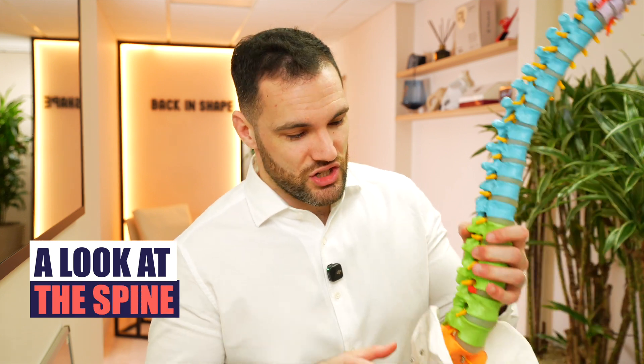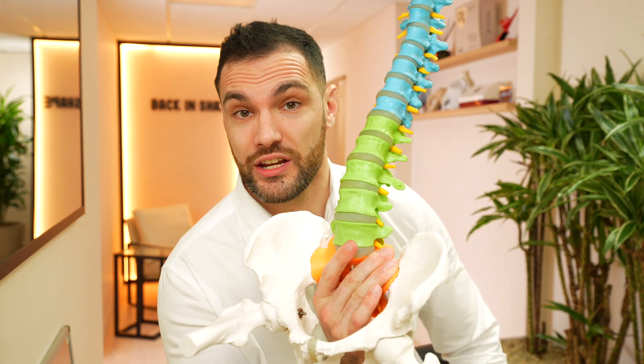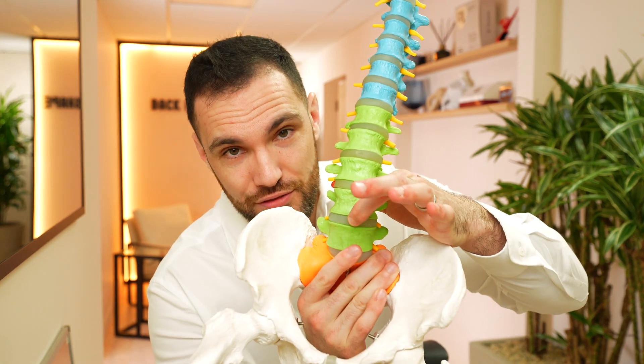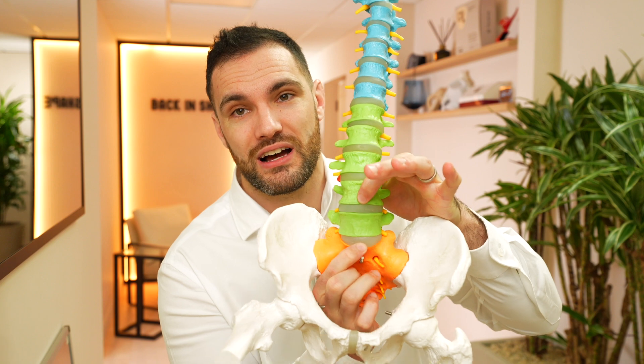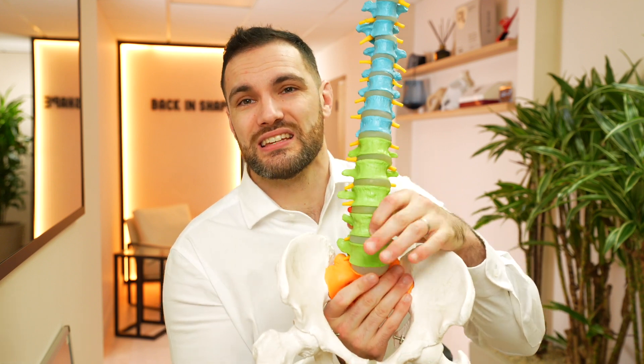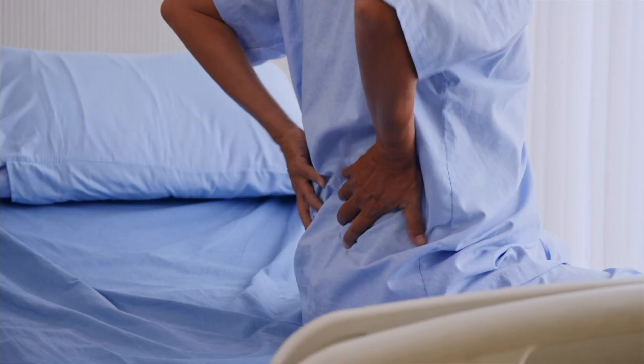Just before we get into the surgery, to understand exactly where we're talking about: the most commonly herniated discs in the lumbar spine are going to be the L4/5 disc and the L5/S1 — the last two segments of our lumbar spine. These discs can become herniated, bulging, or degenerate over time, and they are by far the most common discs that are going to be injured — the ones we're primarily talking about in this video.